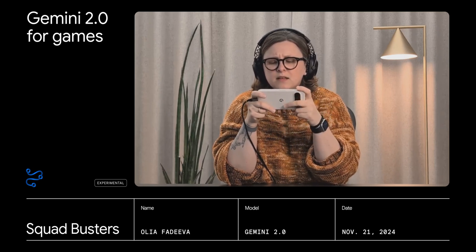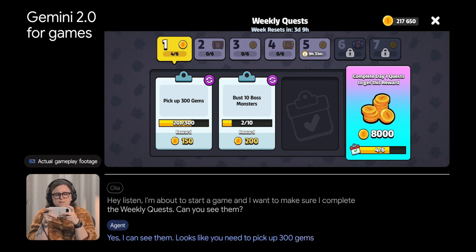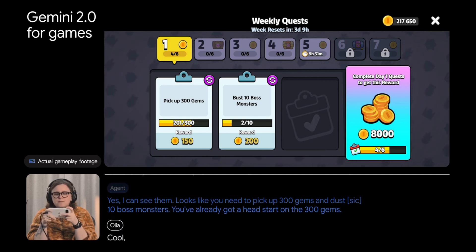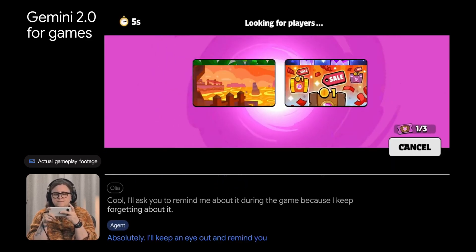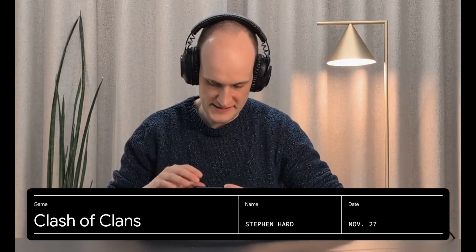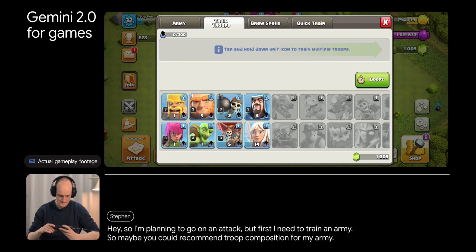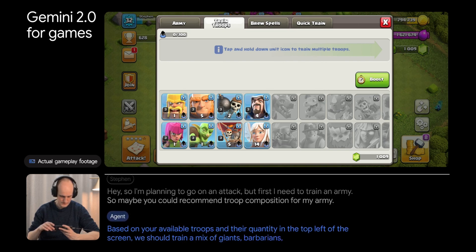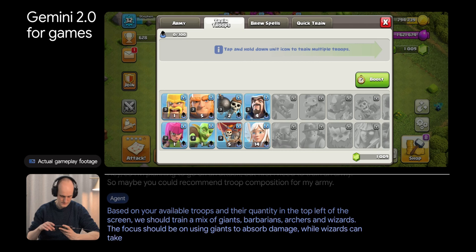You can tap into Google Search to find guides and walkthroughs. In the game demo, the AI sees the screen and tells the user they need to pick up 300 gems and dust 10 boss monsters, noting they already have a head start on the gems. The user asks it to remind them about quests during the game. When asked for troop composition recommendations, based on the available troops shown in the top left of the screen, the AI suggests a mix of giants, barbarians, archers, and wizards — giants to absorb damage, wizards to take out high-damage defenses, and barbarians and archers to deal with weaker buildings.